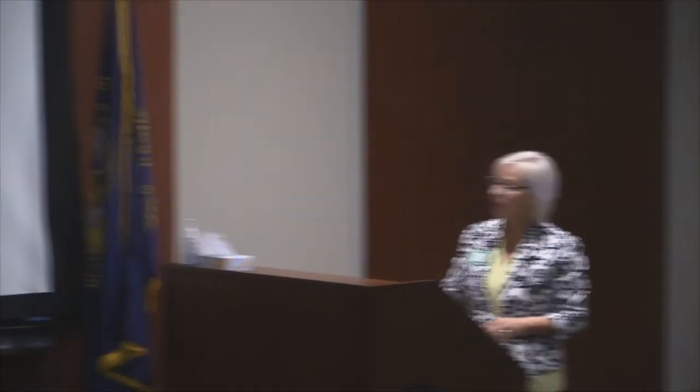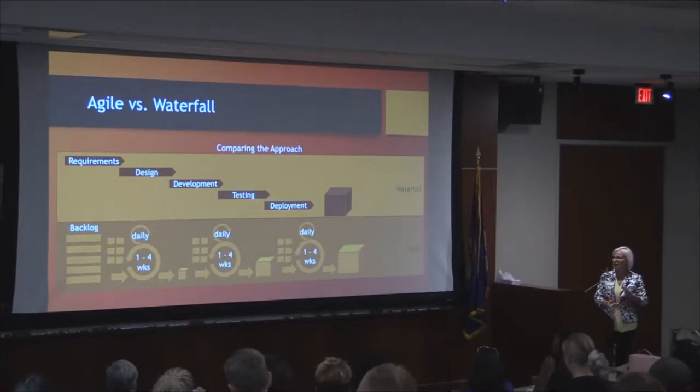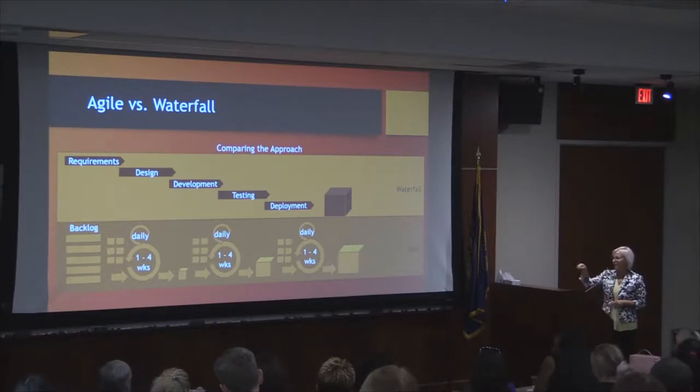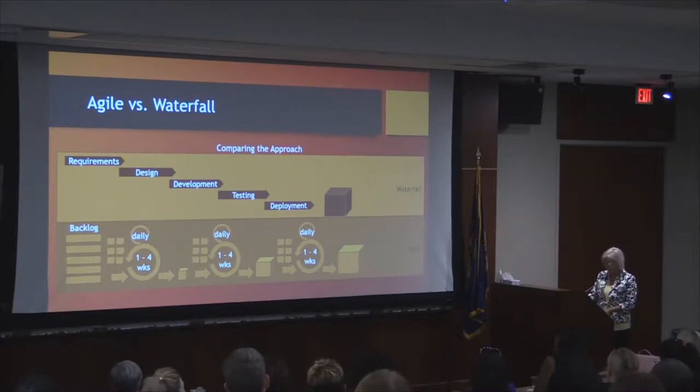With Agile, the work is broken down into smaller increments. A backlog is created and teams iterate through that, pulling in small amounts and doing one to four week sprints or iterations, delivering something potentially shippable at the end of each time period. Then they go through another increment and keep building until they have the final product. There's a lot of feedback and input into the process along the way to ensure that what you're delivering is what your customers would like.